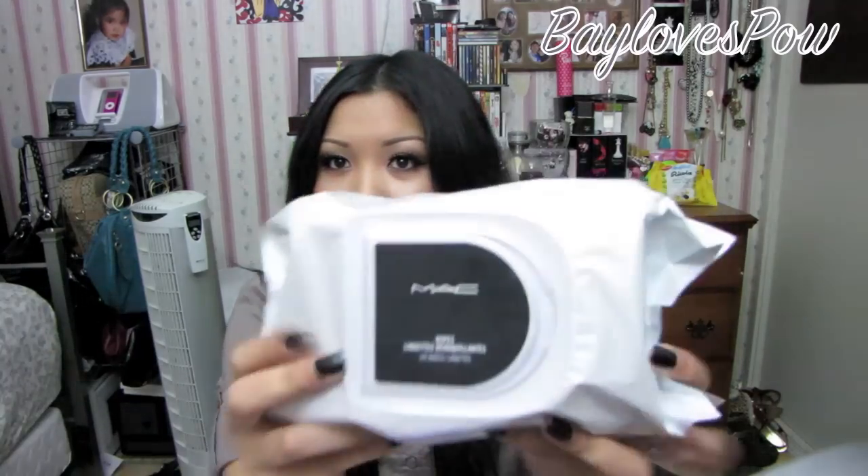The first thing that I do — if I have a full face on — I use my makeup wipes. These work wonders. I love them. They smell good and are good for your skin. I use these to remove all of my makeup, or whatever they can remove.